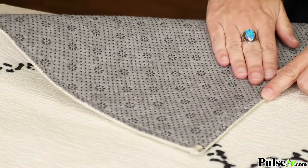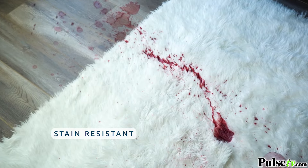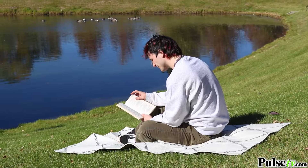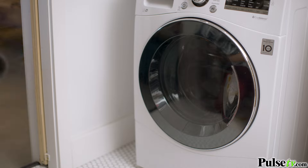Plus, these rugs have a waterproof lining, non-slip backing, and are stain resistant. Spill some wine? No problem! It will wash out, and you can even take these outside and use them on a picnic. Any kind of mess, you just throw them in the washer and dryer.